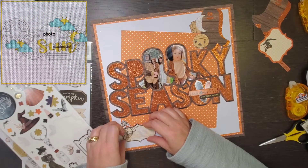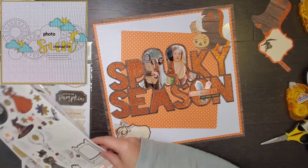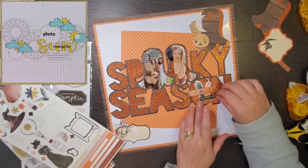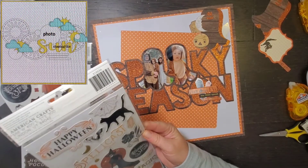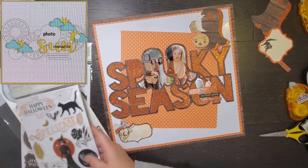I'm going to make a little cluster down here with a journaling spot so that my sister-in-law can do a little bit of journaling. Then just to add a little bit of pizzazz, I decided to embellish the O with a couple of crystals — they're just colorful.